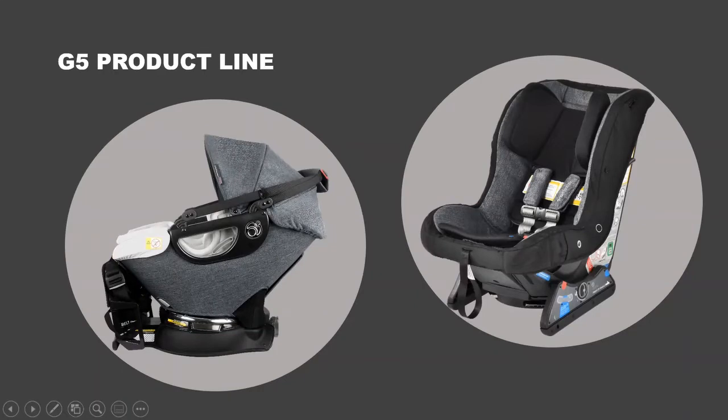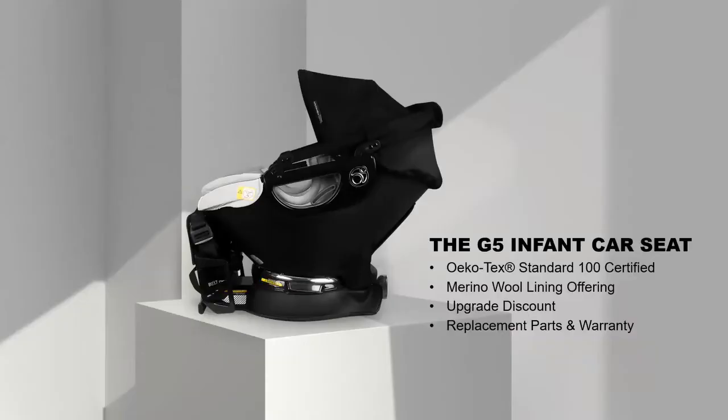Today I'm really going to talk about our G5 product line. We have two seats: the infant seat and the toddler seat. We offer a 20% upgrade discount for people coming from older products who still have the stroller system but want a new car seat. We also have replacement parts and offer a two-year warranty. If something's broken or not working right, tell them to reach out to us — we have fantastic customer service.